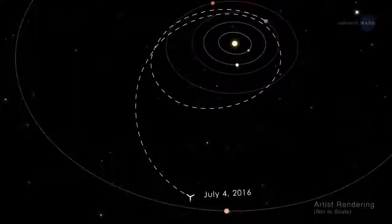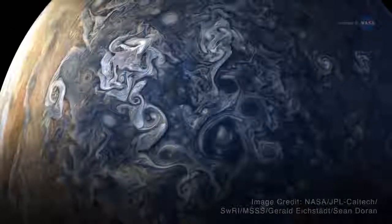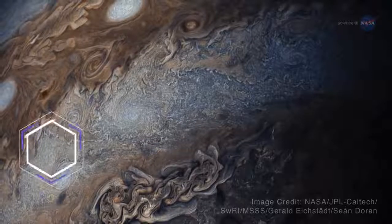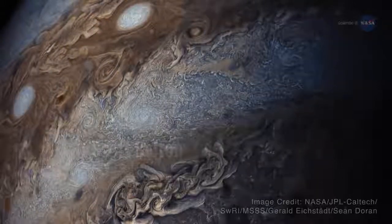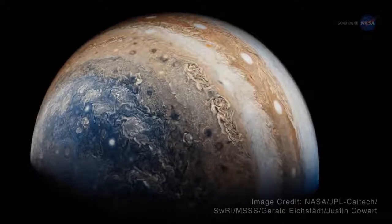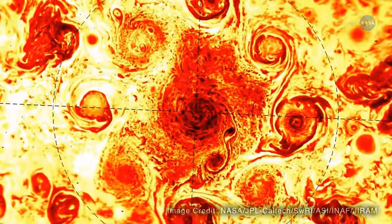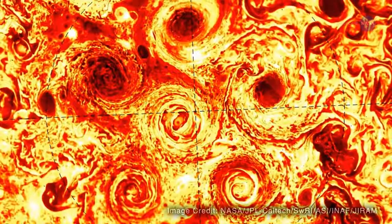Juno entered orbit on the 4th of July, 2016, and later found Jupiter's poles covered in nearly continent-sized storms that are densely clustered and rubbing together in a mind-blowing swirl. It's like a whole new Jupiter, says Scott Bolton, Juno's principal investigator from the Southwest Research Institute. What's striking about Jupiter's polar storms is that there are actually multiple cyclones at each pole. Instead of having one polar vortex like Earth, Jupiter was observed to have as many as eight giant swirls moving simultaneously on its north pole, and as many as five on its south pole.